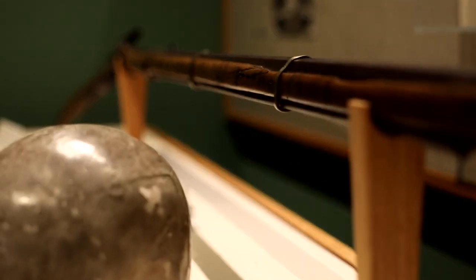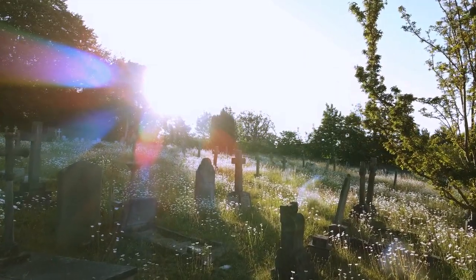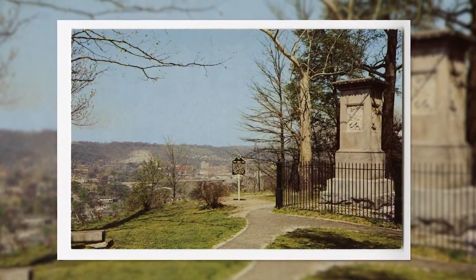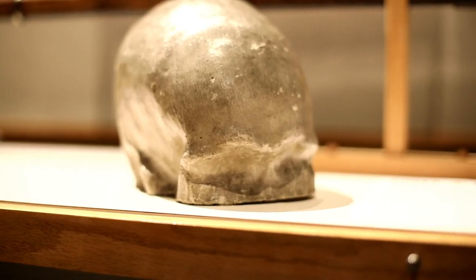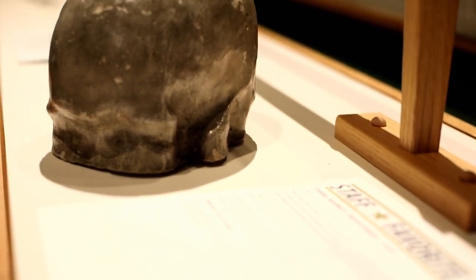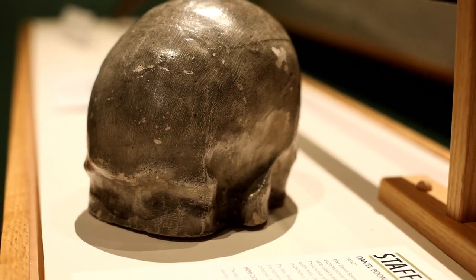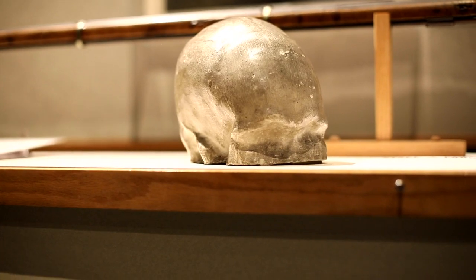We have a number of items in the Kentucky Historical Society collections related directly to Daniel Boone. When the remains of Daniel Boone and his wife Rebecca were moved from Missouri to Kentucky, here in Frankfort, as they were relaying the remains in a new casket, a plaster cast was made of the top of Boone's skull and then made into this model of the top of his skull, perhaps for research reasons — and we actually have that plaster cast here in the collections.